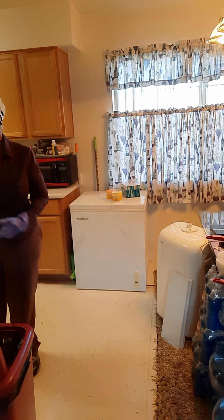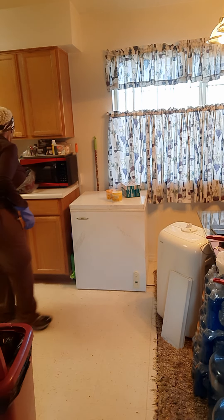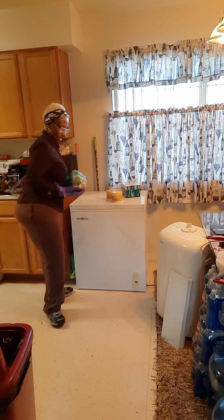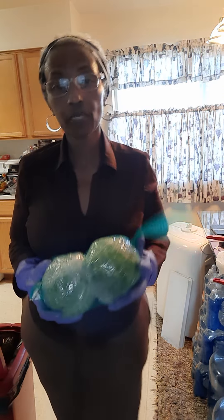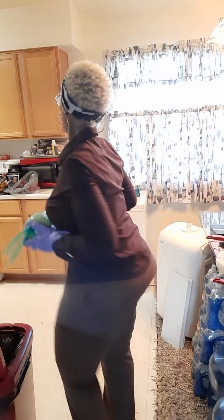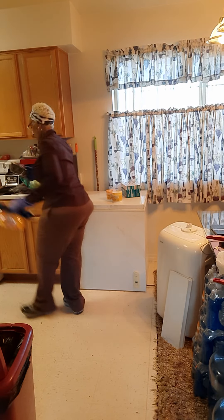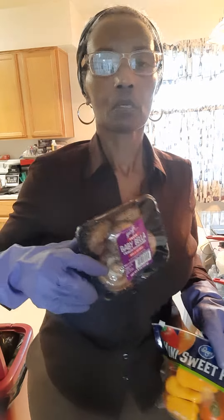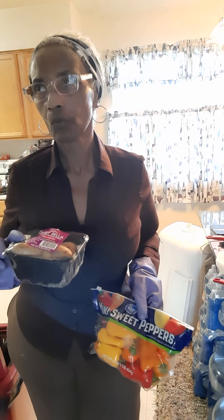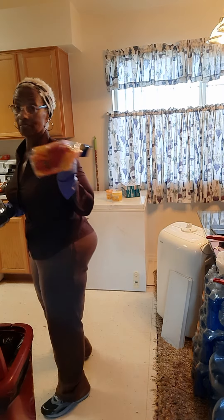I found some produce in the discount section. Two cabbages — I think they were a dollar for both. I also got portobello mushrooms, I think they were $2.29, and some of these I always get — had them for $1.49.